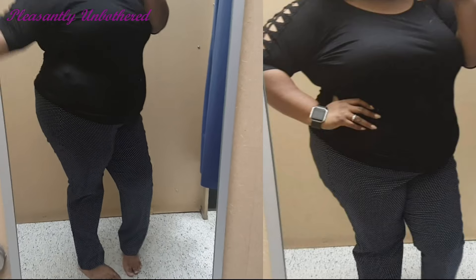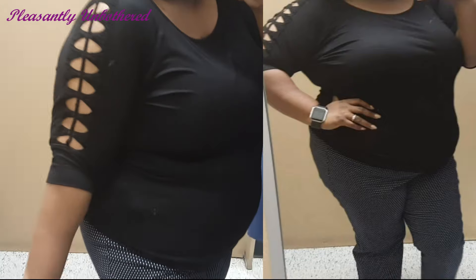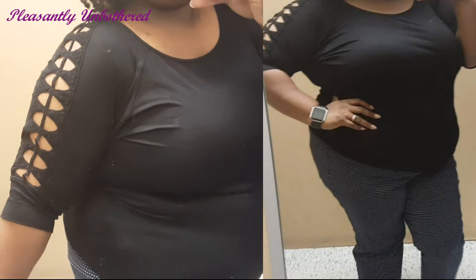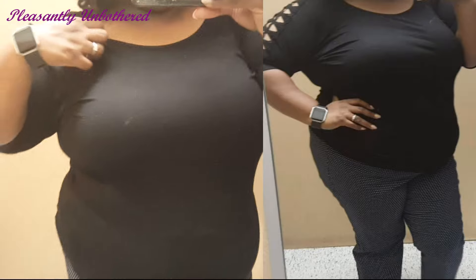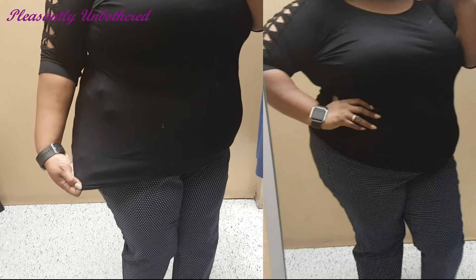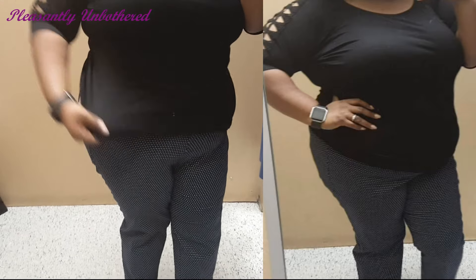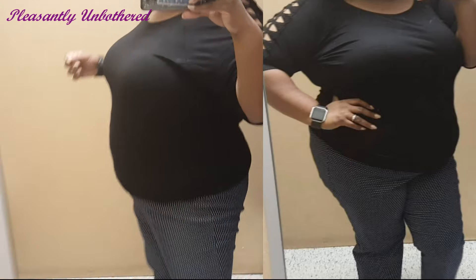Starting off with the first outfit: on top I have on a basic black top with a cute cutout detail going down the arm, and along the bottom it has a nice wide elastic band to keep it fitted. I did like this top — it was really cute and simple — but it was just a little too basic for me to justify buying it, and I do already have a lot of basic pieces.